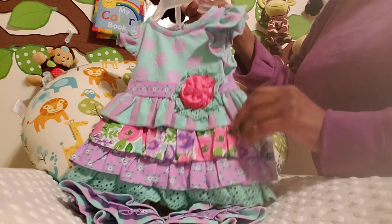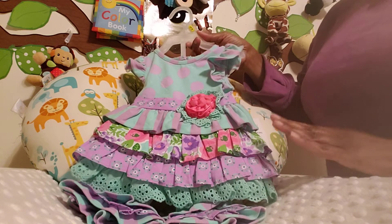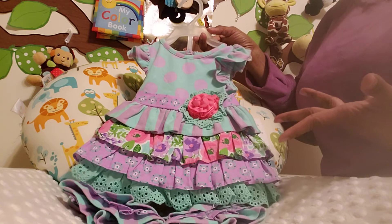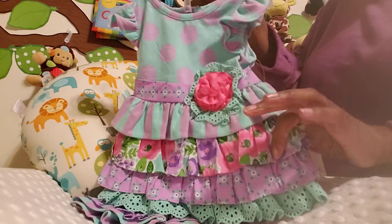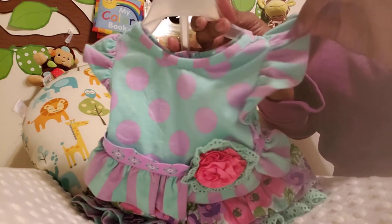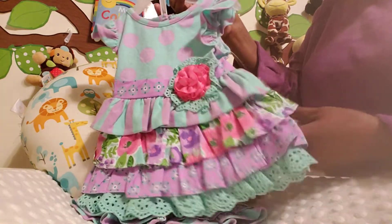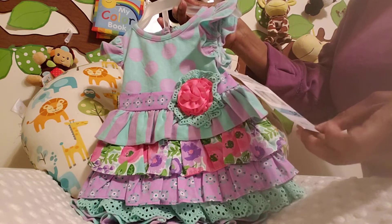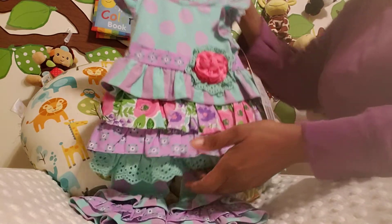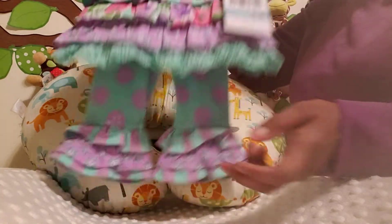I also picked up this little outfit — it is by Counting Daisies. My style has definitely evolved; when I first started with the reborns I was basically just grabbing any outfit I thought was cute, but now I'm so selective. This is a light aqua and lavender polka dot with ruffle sleeves — just look at all the detail, it's amazing. It's a two-piece set and you can see the retail price, so I definitely got it at a bargain. Here are the adorable little matching pants.